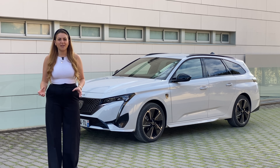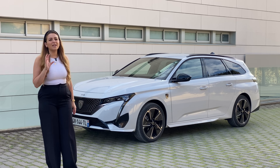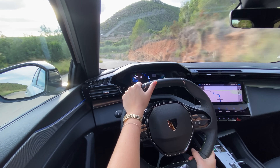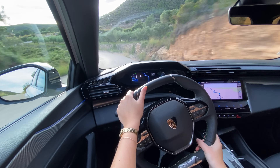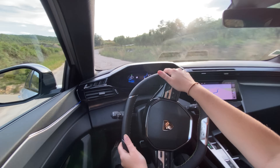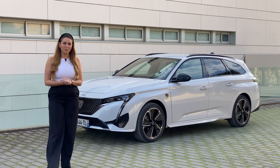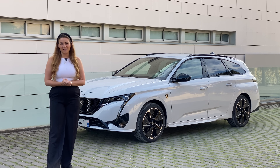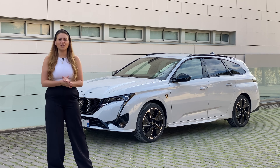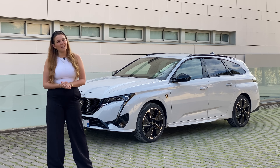That new platform gives a range of up to 435 miles - massive miles. This E308, however, sits on the existing platform with existing batteries, and that means it has a range of around 250 miles. Hopefully when I drive this car today, we'll find out if range really matters when you tick all other boxes. First, let's get into all the specifications.